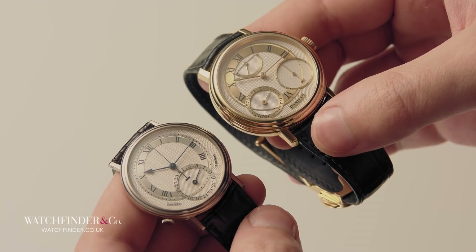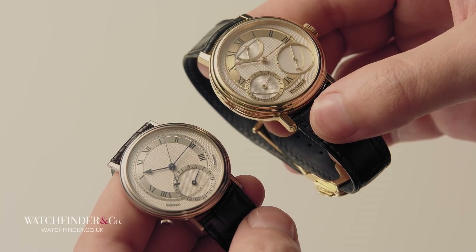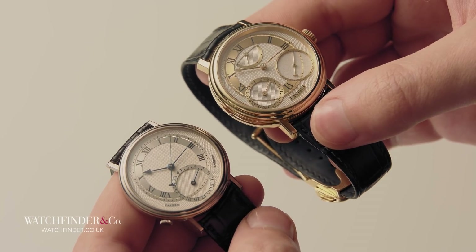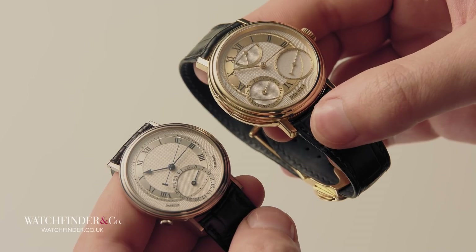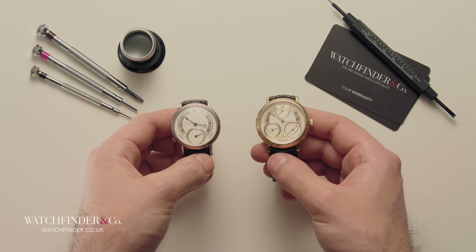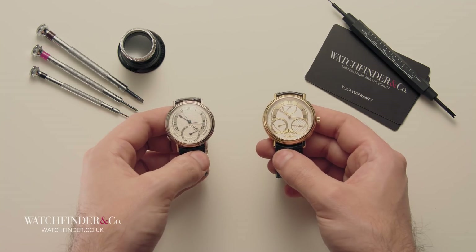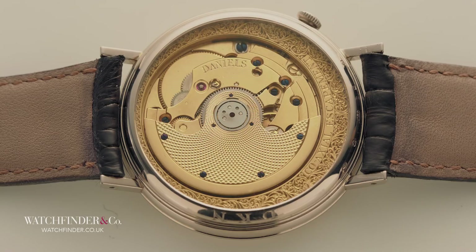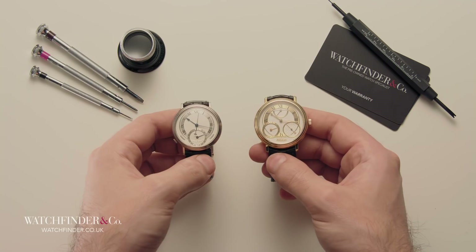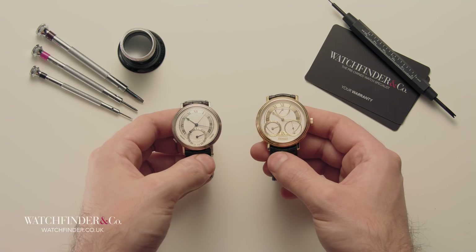Daniels then took his idea to Switzerland at the request of none other than Patek Philippe. Finally, after more than a decade of work, Daniels' goal of moving watchmaking forward was coming to fruition. He showed them his escapement, and they told him it wouldn't work. He returned with a working example in a pocket watch, which they said was too big for a wristwatch. So he returned again with it fitted in a wristwatch, which they said was too thick for them. Once again, he returned with it fitted into a thin Patek Philippe watch, ready to finally reap his reward. They said no.